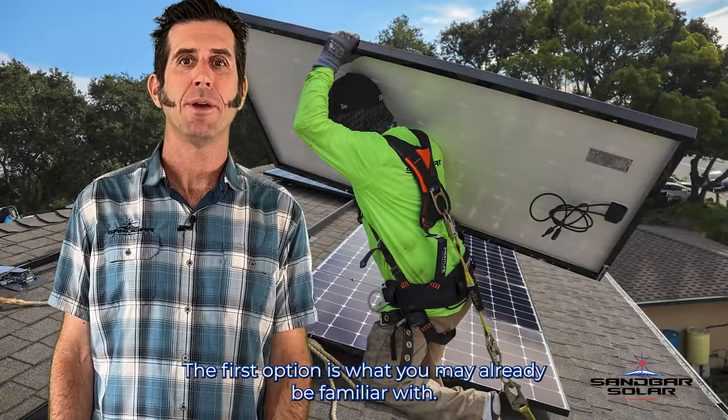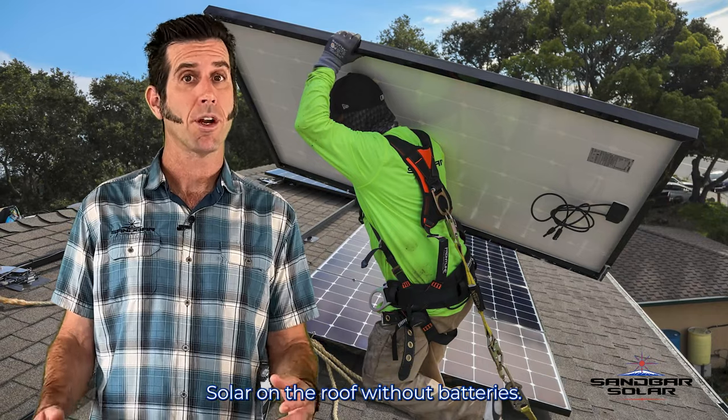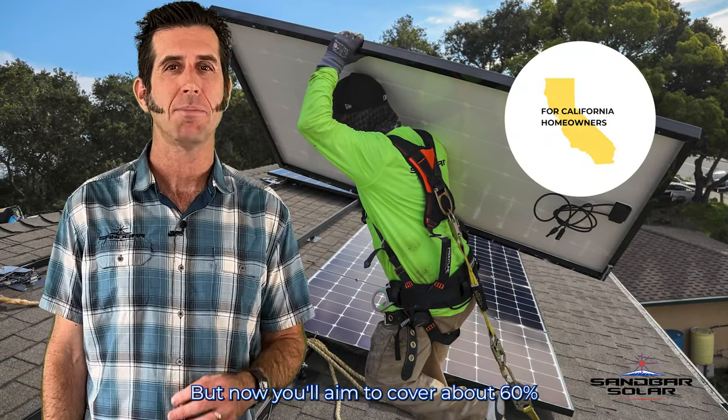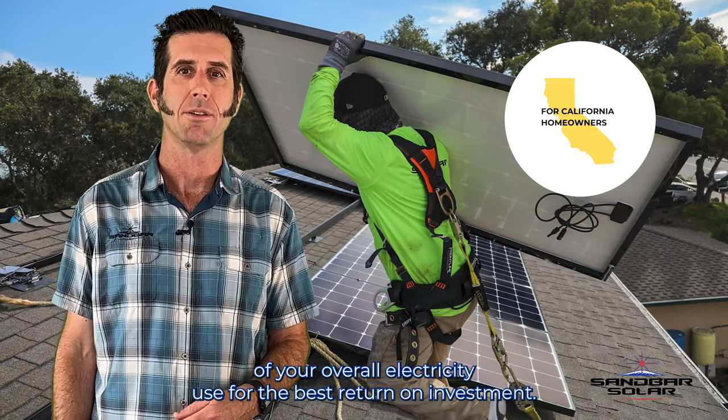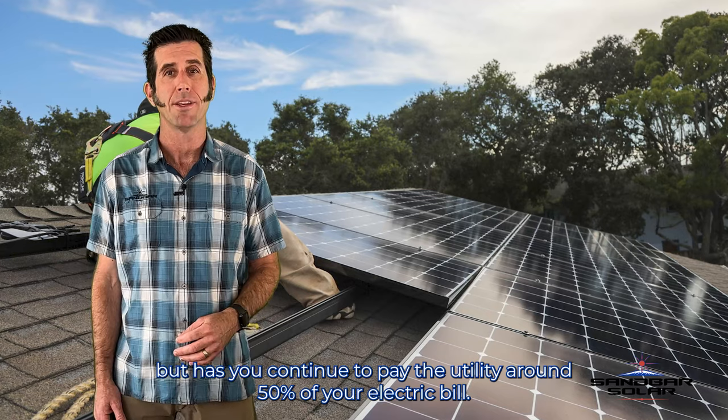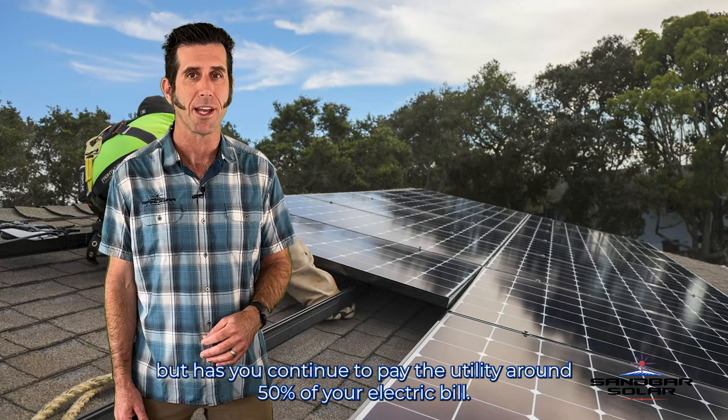The first option is what you may already be familiar with: solar on the roof without batteries. You'll aim to cover about 60% of your overall electricity use for the best return on investment. This option keeps project costs down, but has you continue to pay the utility around 50% of your electric bill.